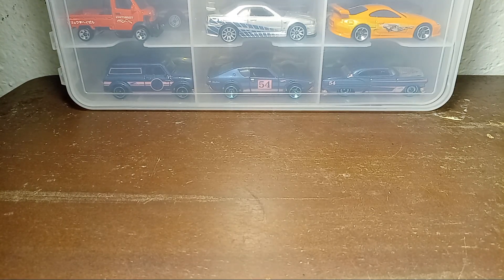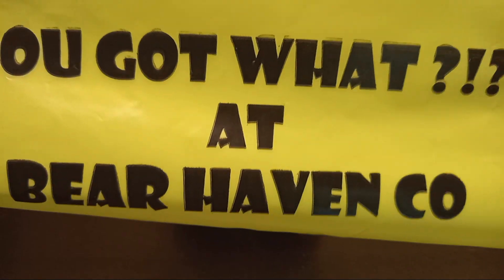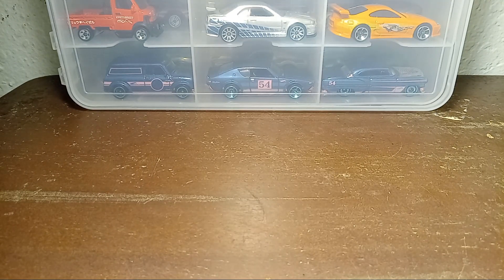A few weeks ago — maybe about a month ago or more — I checked out this toy store not too far from me. It's got a pretty cool little slogan on the bag; it's like an old timey, vintage toy shop of sorts. Picked up a few cars from there.